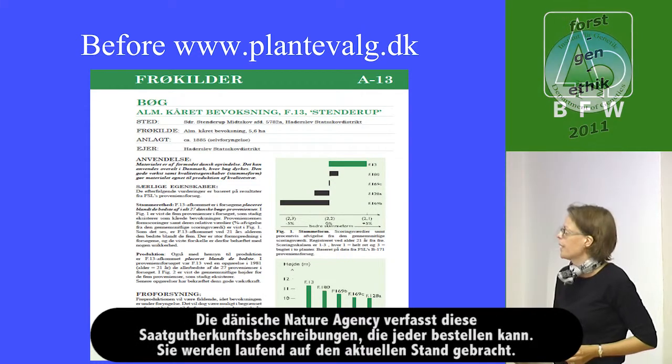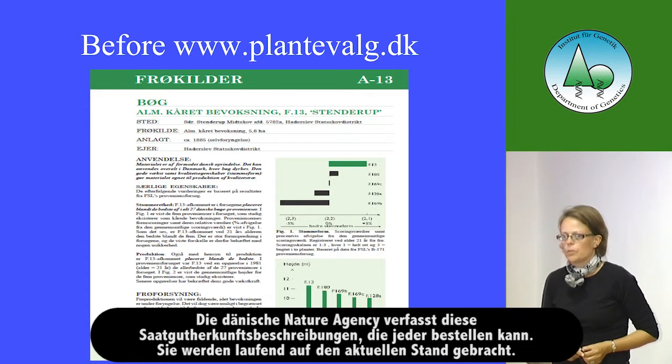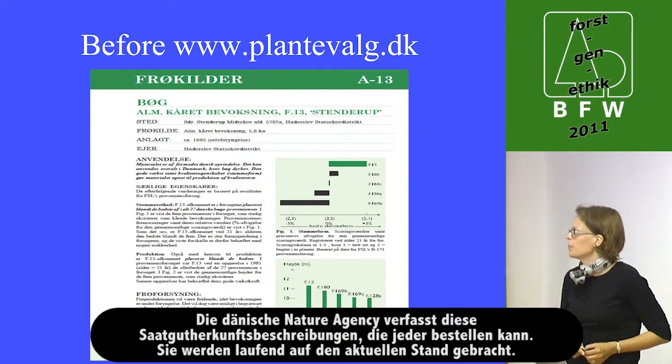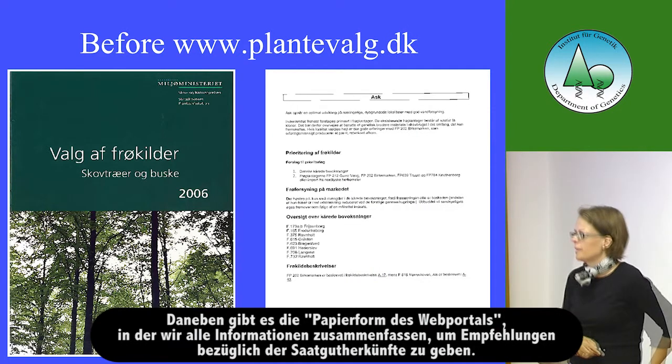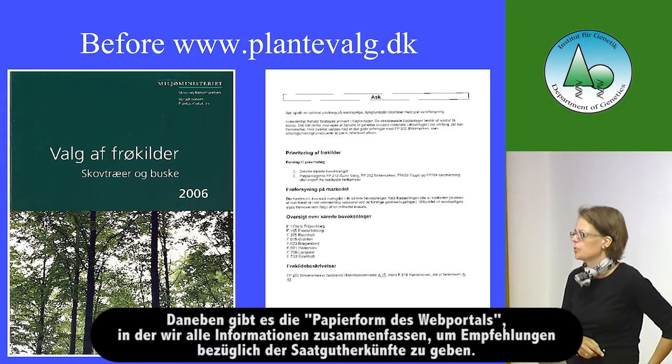The forest service, the place where I am employed, made these seed source descriptions which you can request, and we make them every year. Whenever there is new knowledge they are reviewed. We also made the paper form of the web portal, where we tried to put all the information together to tell people which seed sources to use on which localities.